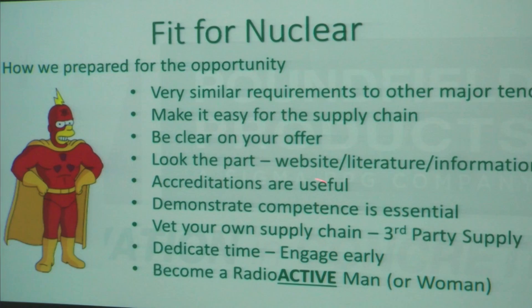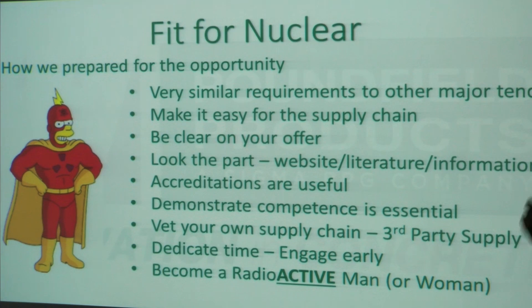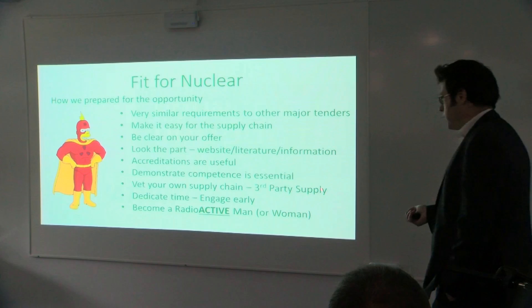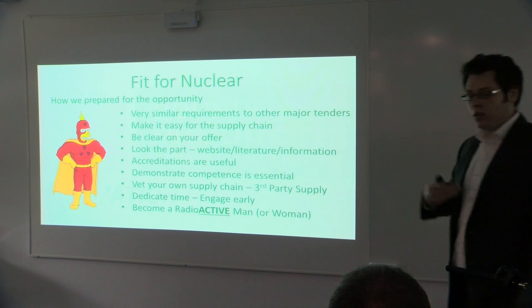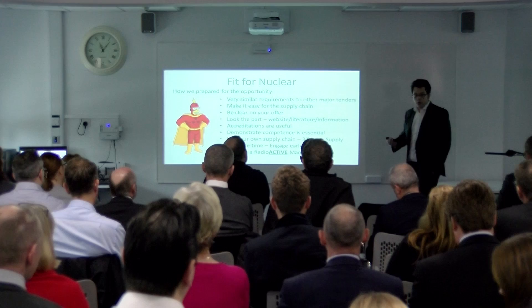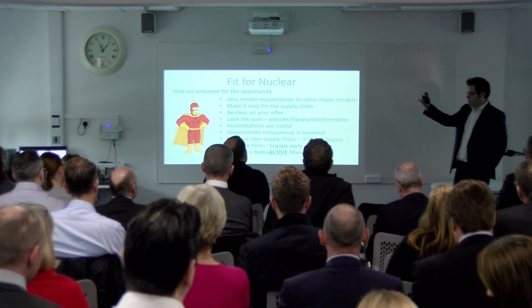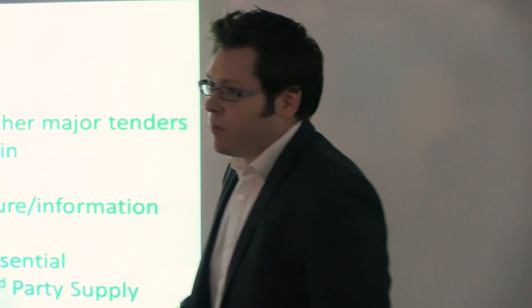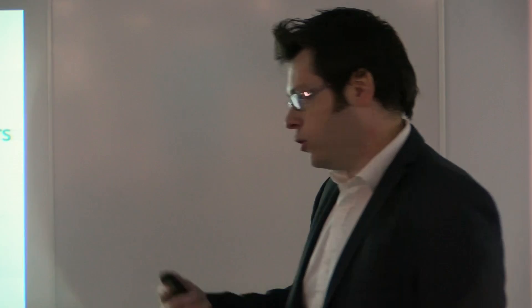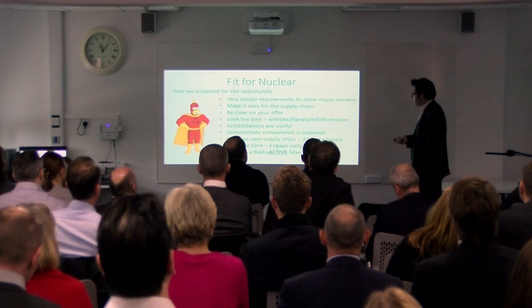Vetting your own supply chain and working with others is also important. We use a third-party contract haulier to deliver all of our products, so it was important for us to ensure that when our products turned up on site, the haulier would actually comply and follow the health and safety procedures on a site like Hinkley — which I'm sure you can imagine are very high. Without doubt, you're going to have to dedicate some time to this and engage very, very early, because if you don't, you could well miss out. You want to become a radioactive man or woman to be successful in being fit for nuclear.